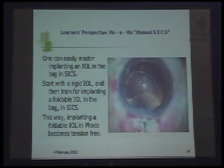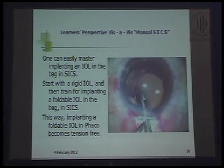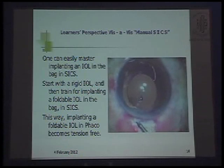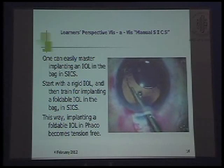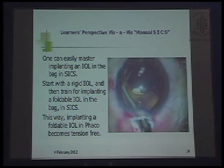One can easily master implanting an IOL in the bag in SICS — starting with a rigid IOL and then training for implanting a foldable IOL in the bag in SICS. This way, implanting a foldable IOL in FACO becomes a tension-free procedure.